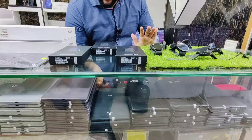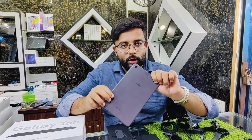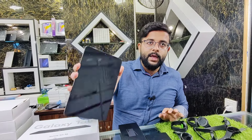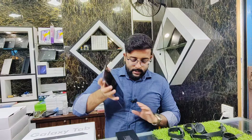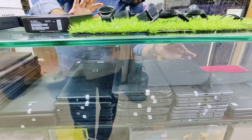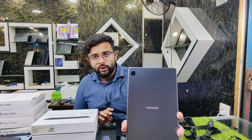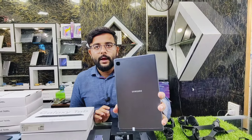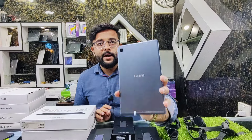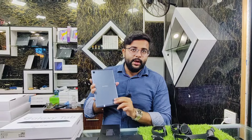Then we come to Samsung Galaxy Tab A 2020 — completely fresh condition, Type-C, 3GB RAM, 32GB storage, 8.4-inch screen size, Android 11, data SIM supported — price only Rs.17,000. Then Samsung Tab A7 Lite: 8.7-inch screen size, 3GB RAM, 32GB storage, Android 14, data SIM supported — price Rs.19,000, completely fresh, with metal body and Android 14.